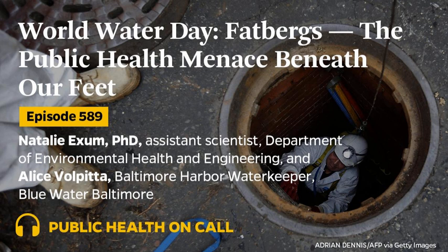These gross, unmovable blobs can clog up sanitary sewer systems, leading to sewer backups and costly removal projects. We wanted to know where fatbergs come from and what they reveal about the essential public health infrastructure hidden beneath our feet. So I spoke with Natalie Exum, Assistant Scientist in the Department of Environmental Health and Engineering, and Alice Volpitta, Baltimore Harbor Waterkeeper for Blue Water Baltimore. So first off, what is a fatberg?